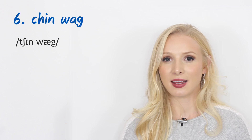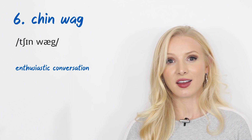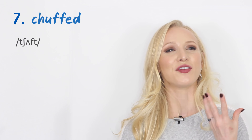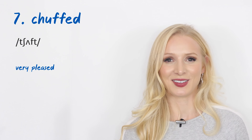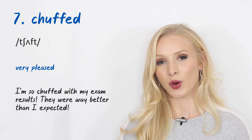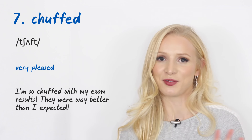Number six is 'chin wag' — a noun meaning an enthusiastic conversation. An example: 'I saw them having a chin wag at the park. Maybe there's romance in the air.' Number seven is a lovely one I use a lot: 'chuffed.' It means very pleased. An example: 'I'm so chuffed with my exam results. They were way better than I expected.' You often hear 'chuffed to bits,' meaning completely, very pleased.